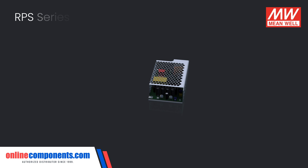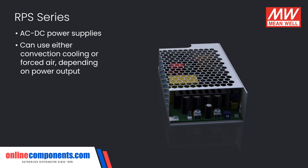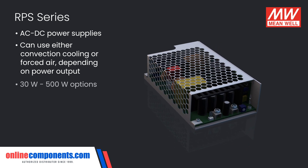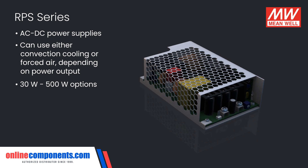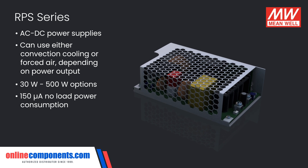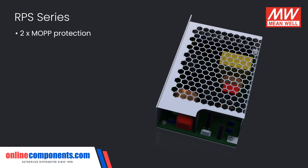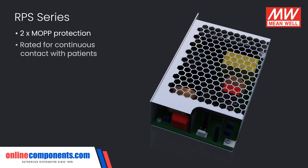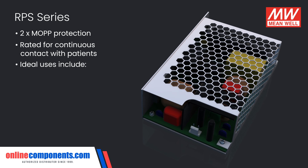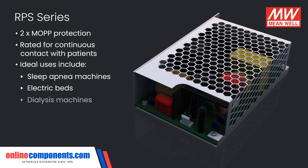The RPS series of AC to DC power supplies increases design flexibility with the ability to use natural convection cooling or forced air if greater power output is desired. Ranging from 30 watt to 500 watt options, these boast an even lower no-load power consumption of just 150 microamps. Offering the same 2X MOPP protection, these are rated for continuous contact with patients, allowing the RPS series to be confidently used with equipment such as sleep apnea machines, electric beds, or dialysis machines.